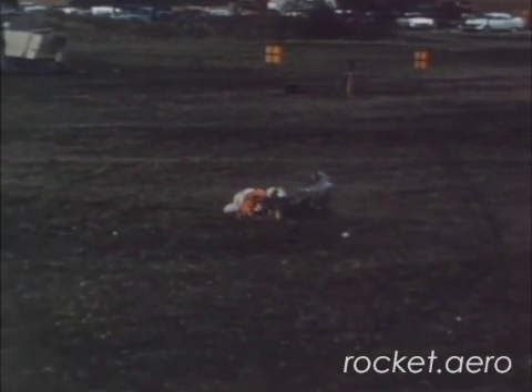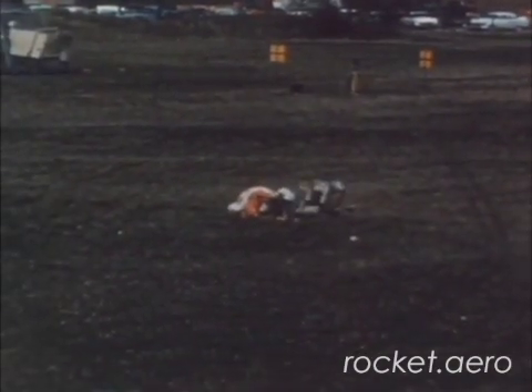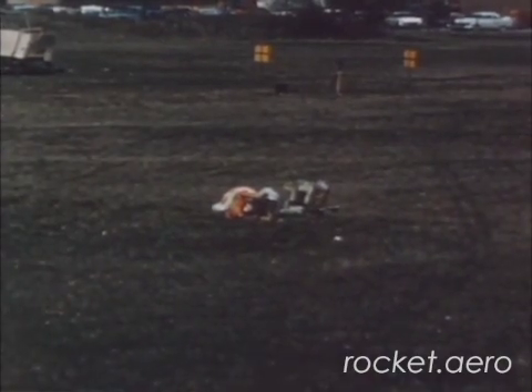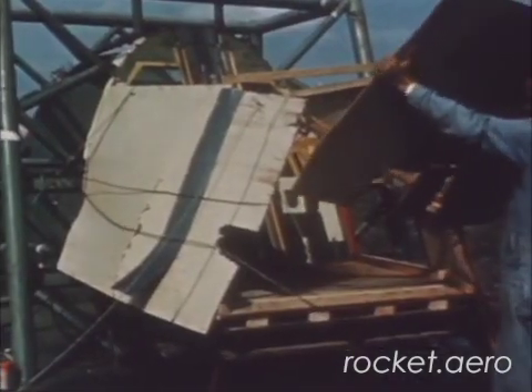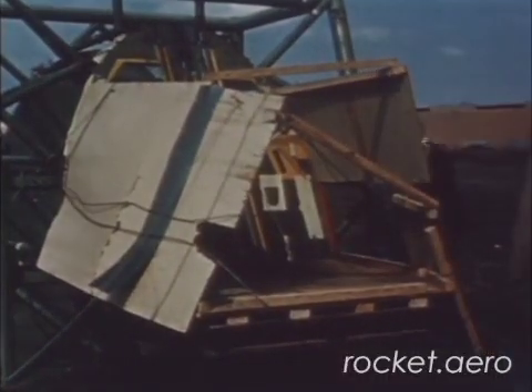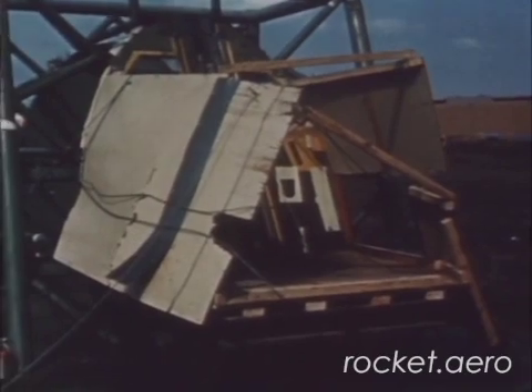In addition, large panoramic side windows were added, allowing the instructor a great deal of peripheral vision. The order for trainer aircraft was eventually expanded to eight aircraft, although one of these eight airframes was damaged in an accident in October of 1959.